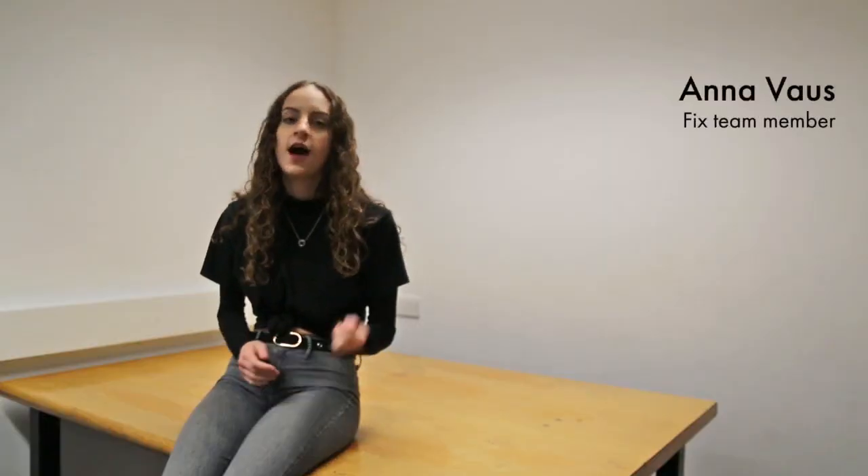We narrowed it down to one idea of using a bottle. We chose this because that's what Fausta found to be the most practical, most convenient, and you need water to drink with the pills anyway.